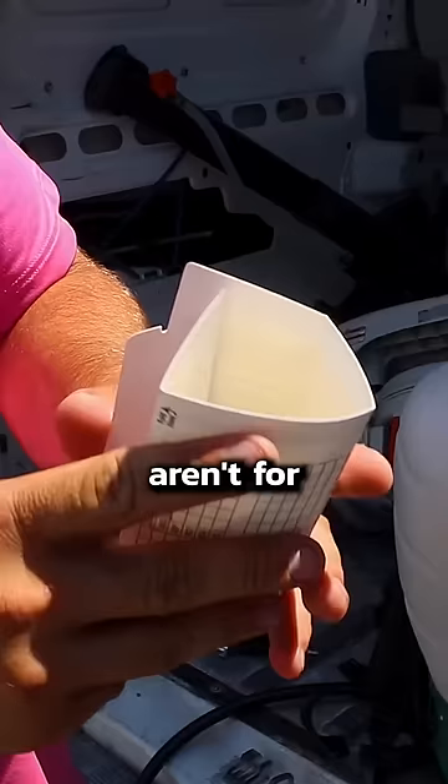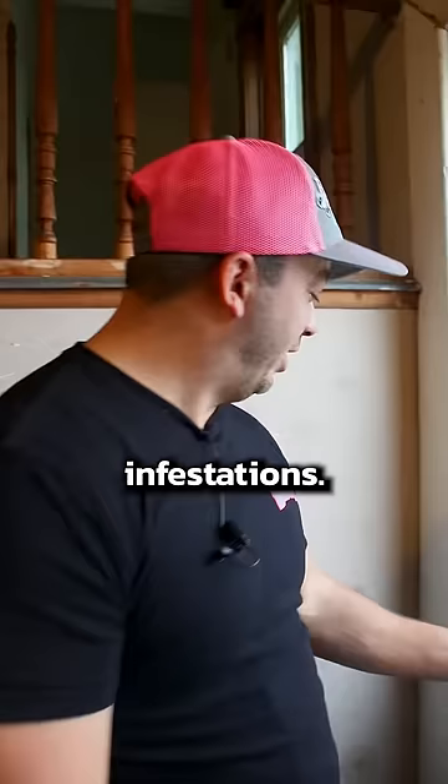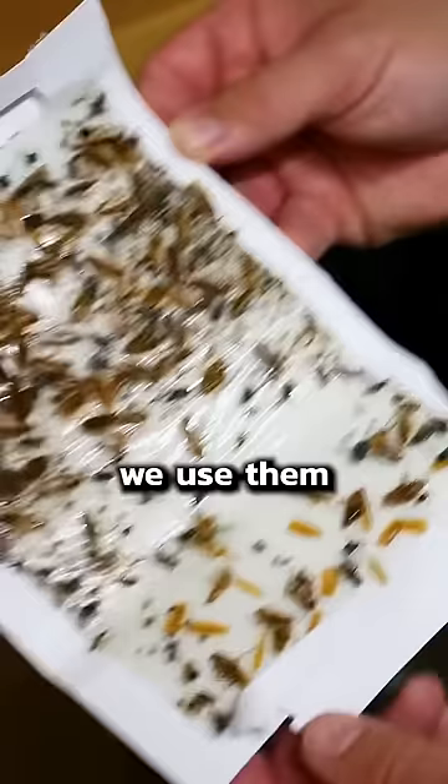Well, sticky traps aren't for getting rid of infestations, dummy. To be quite honest, they barely put a dent in infestations. But pest control professionals like us still use them at every house we service. Truth is, we use them to monitor the house.